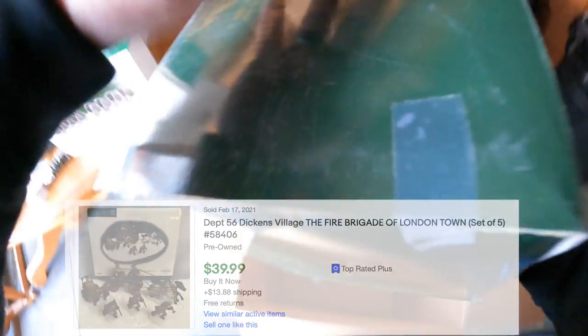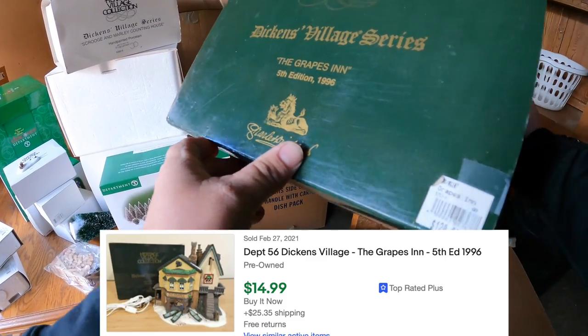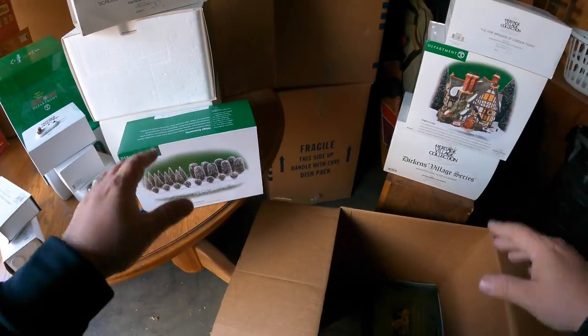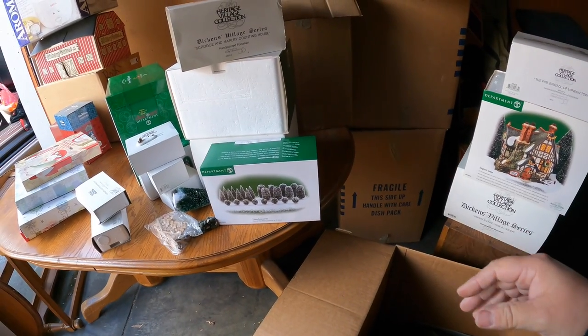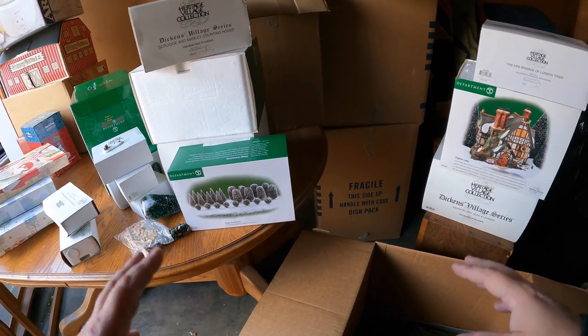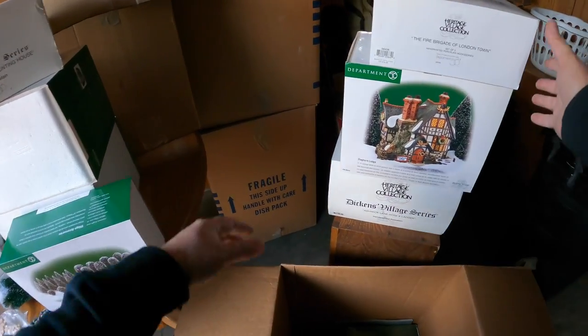Fire Brigade of London Town - that's a $70 piece right there, very nice. Seventy dollars new, I don't know what it is today. Dickens Village Series - The Grapes Inn, $120 on this piece. That was a nice little find! This stuff will most likely either be put into large lots and sold on our live auctions, or put up on eBay in separate pieces.